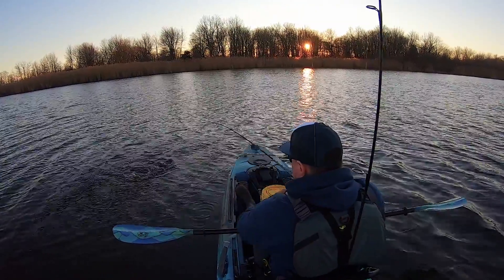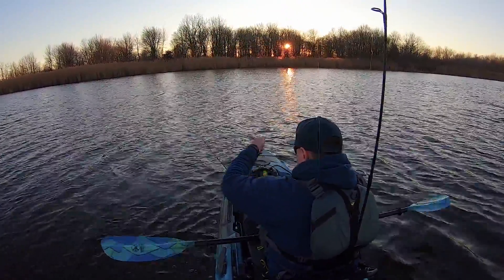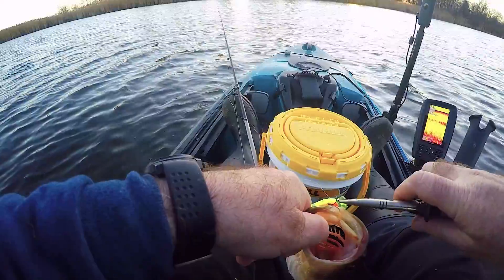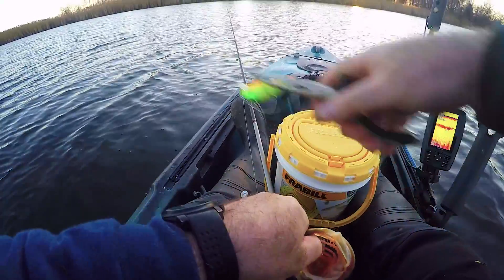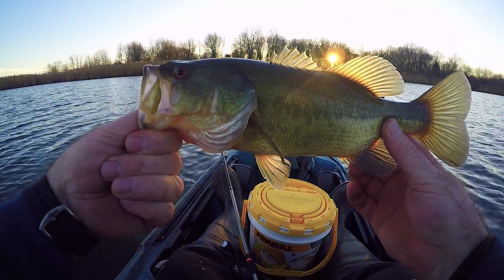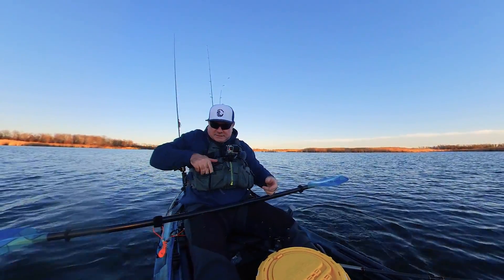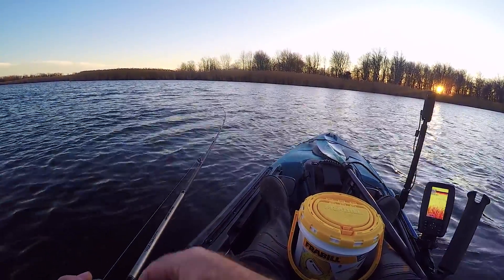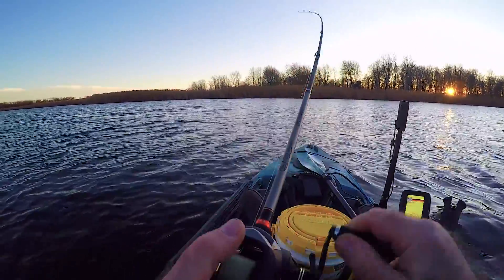Fish on, another one. There you go — not big but now it's a bit better than the other ones. Off it goes. Fish on!